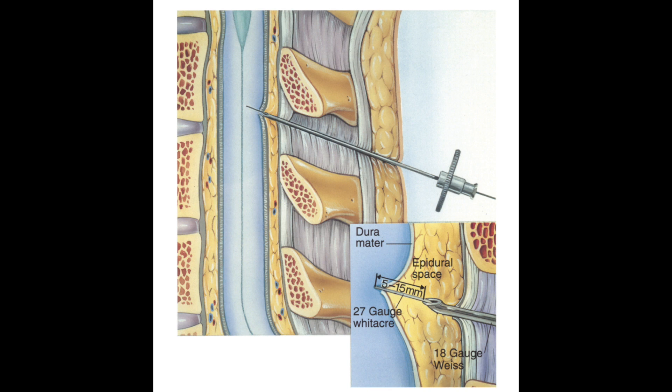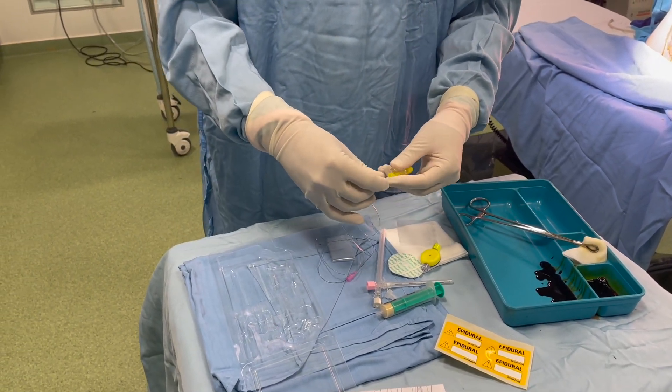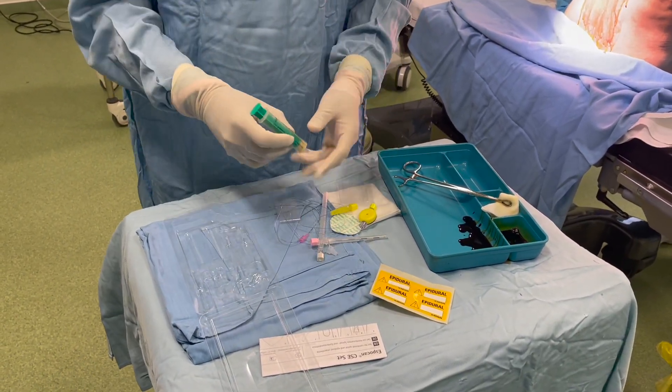Here are the key benefits of combined spinal epidural anesthesia for total knee replacement in an elderly patient. Enhanced pain relief: the spinal block provides immediate pain relief during surgery, ensuring patient comfort and minimizing intraoperative discomfort. Precise anesthesia: by targeting specific nerve roots, the spinal block allows for precise anesthesia, reducing the risk of unwanted systemic effects.